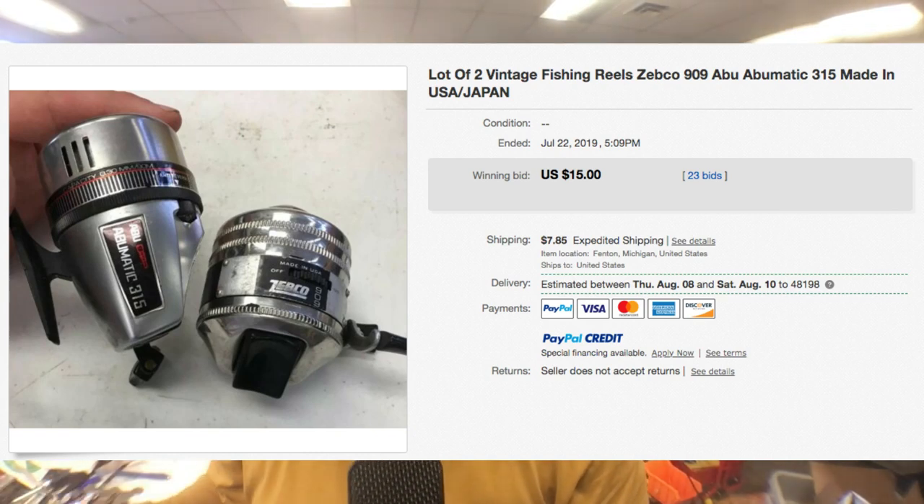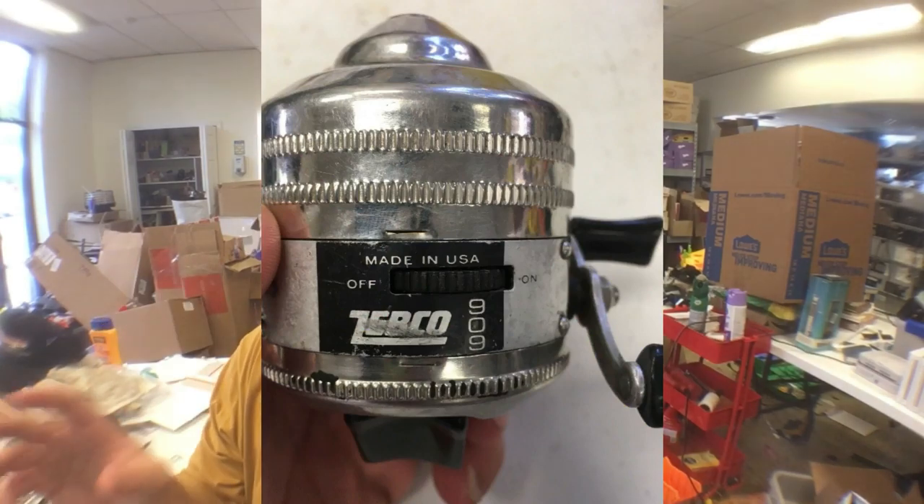Item number one was an antique store find. It was two vintage fishing reels: a Zebco 909, which is the nicer one, and an Abu Matic 315. I sold these together in a lot. I auctioned them off and they sold for $15 plus shipping, about a $23 sale price. Now the Zebco 909 sells for $25 to $30 alone, so I got less for the two together than I would have for the Zebco by itself. The Abu Matic 315 is a $10 reel — it's not very nice. The issue is it's a chrome body reel and there was some serious pitting on the chrome — little holes on the surface, looks kind of like orange skin, from corrosion and decay.